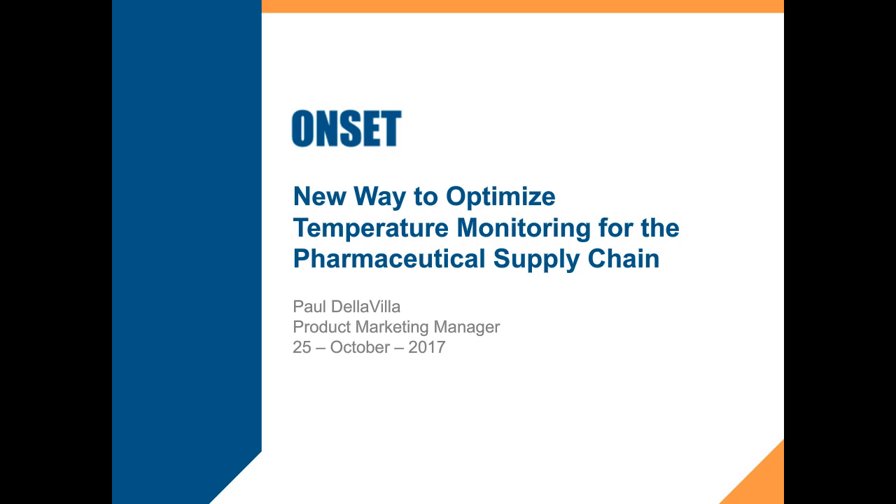I will introduce our speaker today. We have Paul Della Villa, who is the Product Marketing Engineer at Onset.